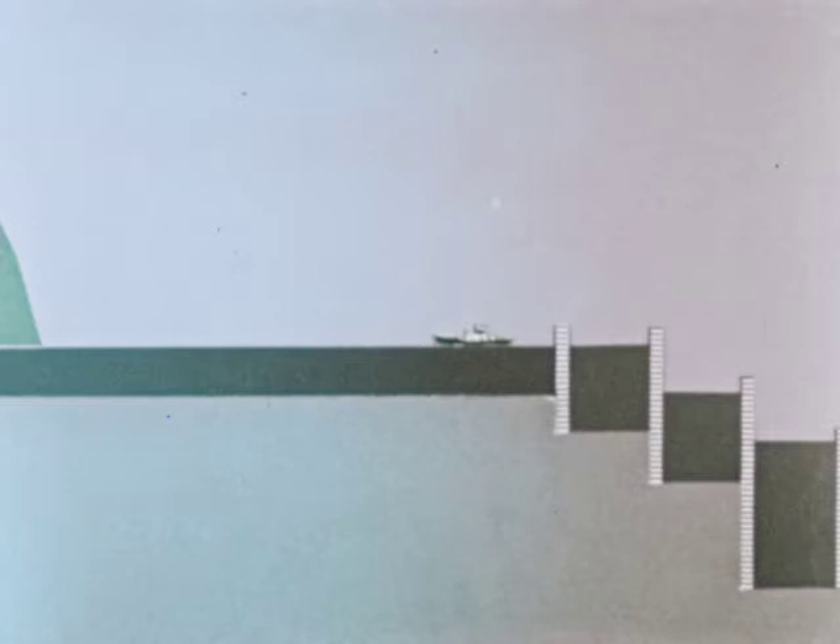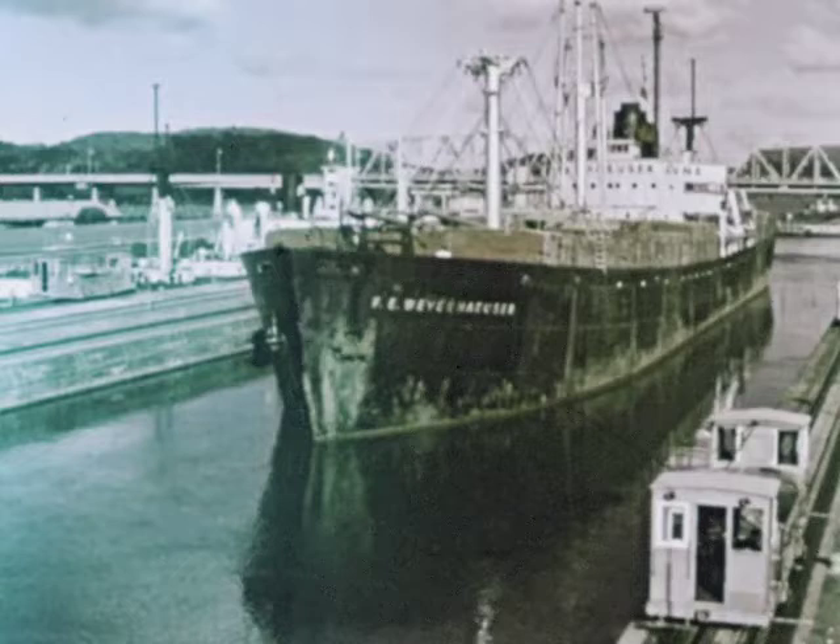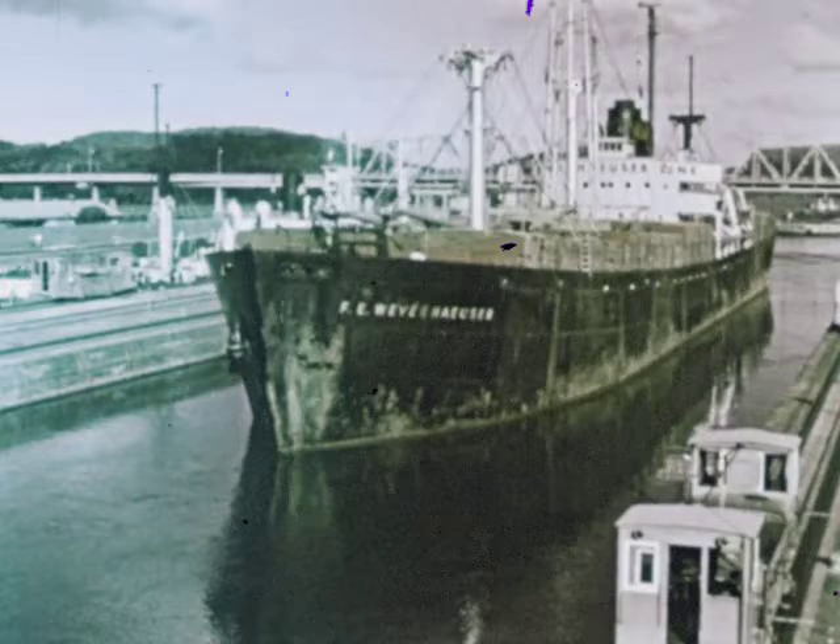This is the canal that joins the oceans and increases the exchange of goods and the friendly relations between nations. This is the Panama Canal — a vital link in the commerce of our world.